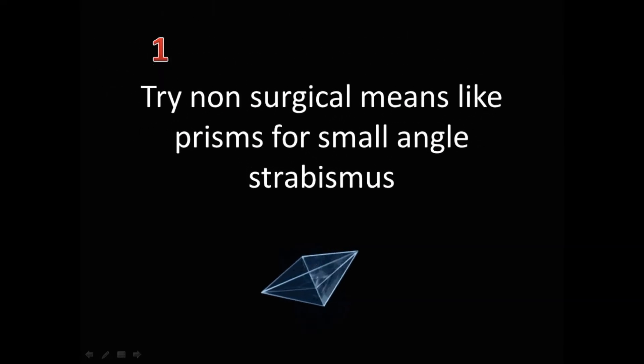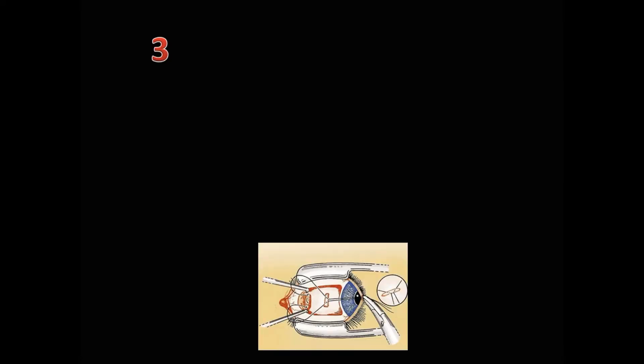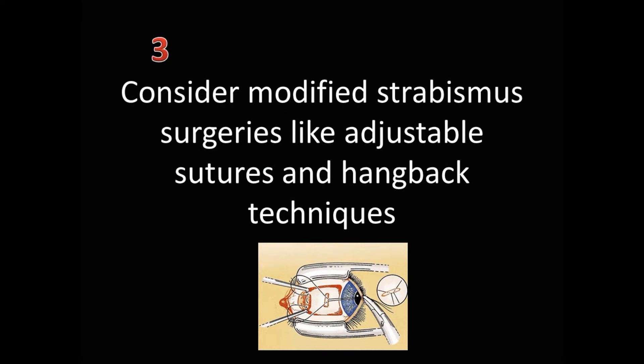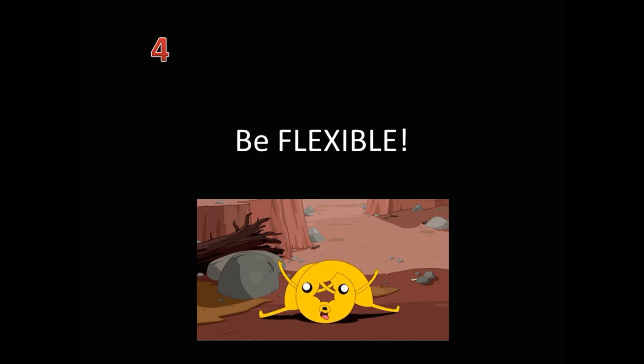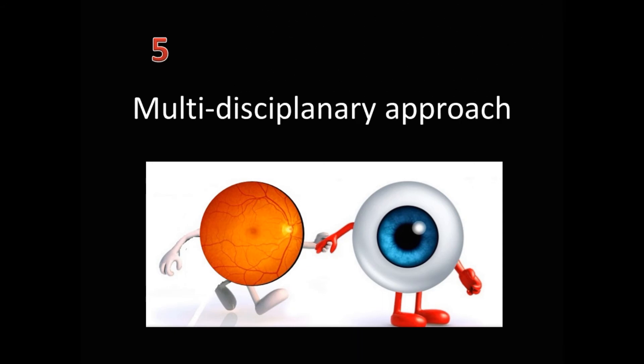What's the take-home message? Try non-surgical means like prisms for small-angled strabismus. Use appropriate measures like mitomycin C or amniotic membrane graft to prevent fibrosis. Consider modified strabismus surgeries like adjustable sutures and hang-back techniques. Be flexible — be ready to change the pre-planned surgical course of action for the patient's benefit. A multidisciplinary approach is required in all patients undergoing retinal surgery. Three cheers for all strabismologists!